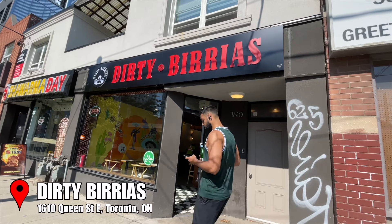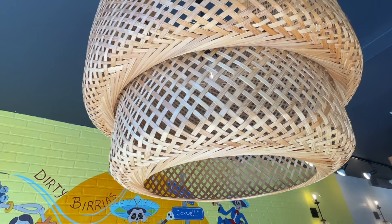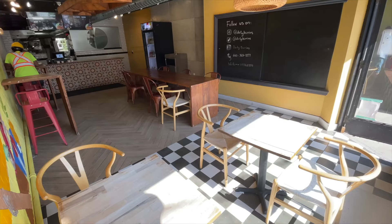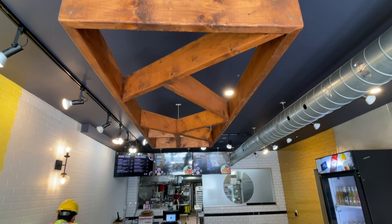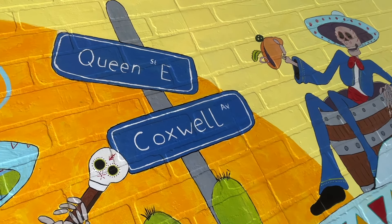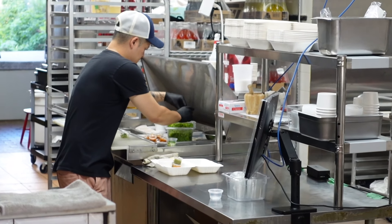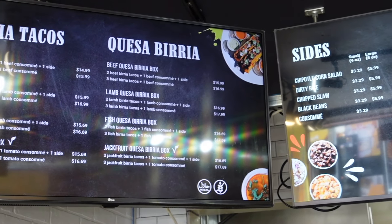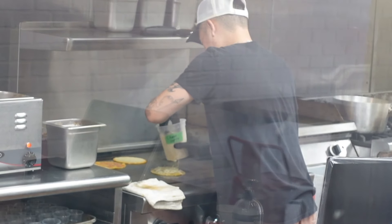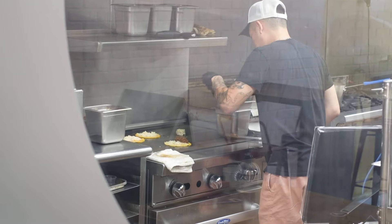Alright, we're here and we've made it to Dirty Birrias, and I can barely contain my excitement. This spot is located at Queen East in Coxwell, and it's owned and run by a chef who has a background working in some of the best fine dining and dim sum restaurants in Toronto. But when it came time to open up his own shop, he wanted to take his well-honed skills and apply it to one of his favorite dishes — birria tacos.